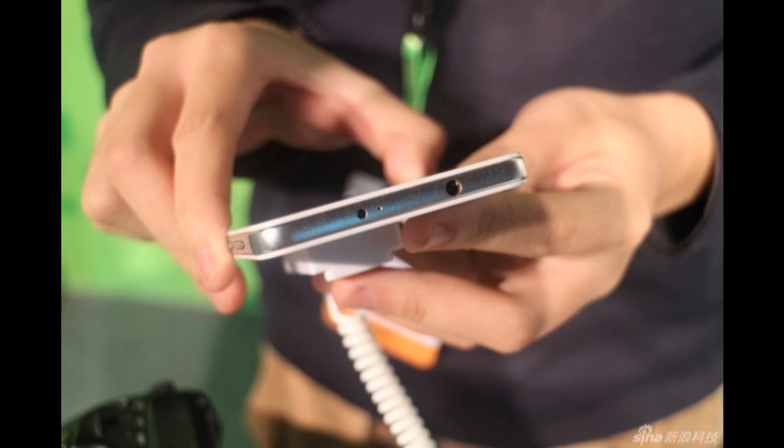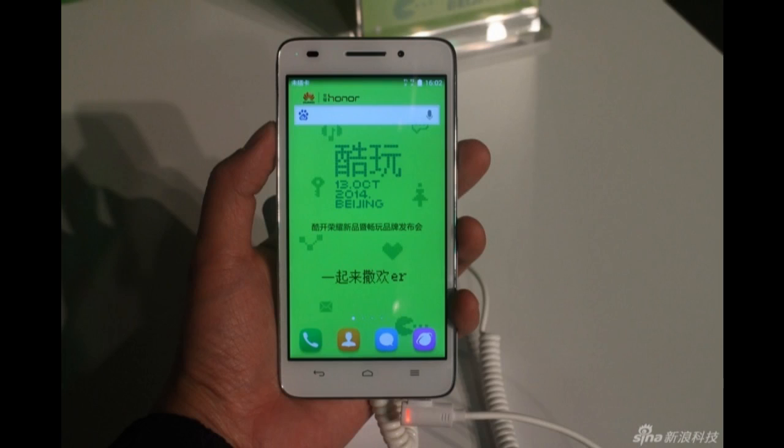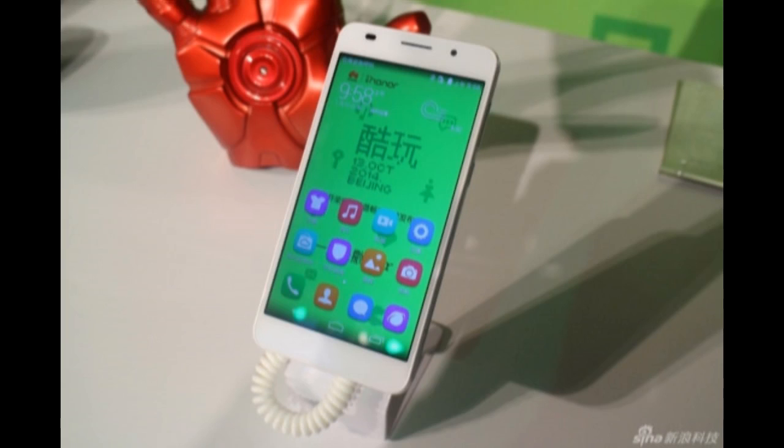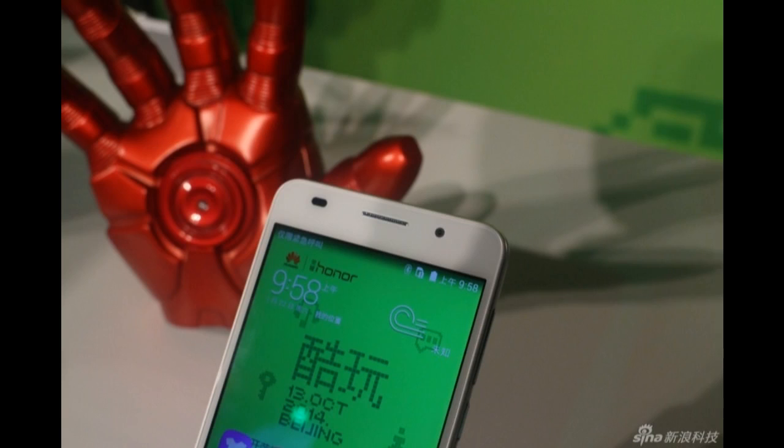Internal storage is 32GB and is expandable via the microSD card slot up to 128GB. At the back, there's a 13MP snapper teamed up with a 5MP front-facing shooter. Under the non-removable back cover sits the same 3,100mAh battery as on the original Honor 6.